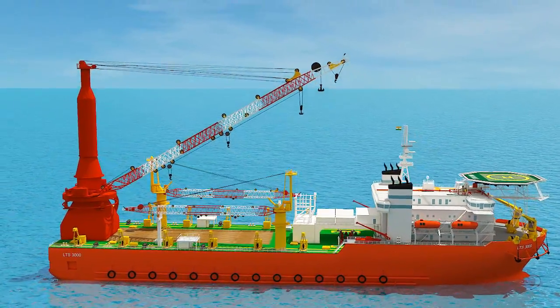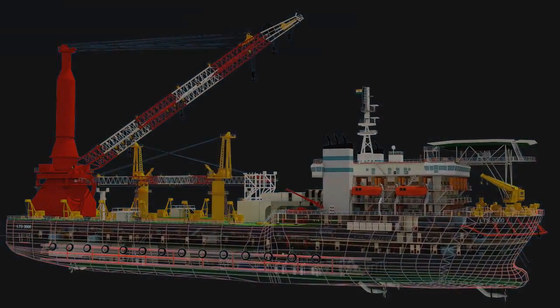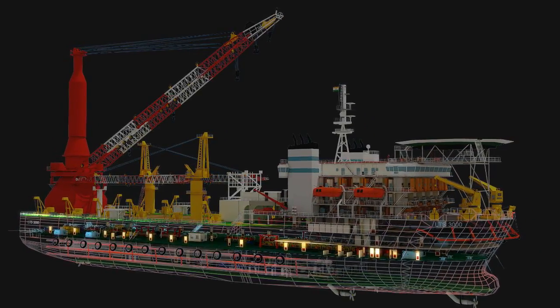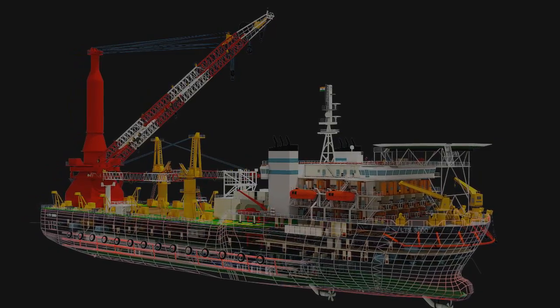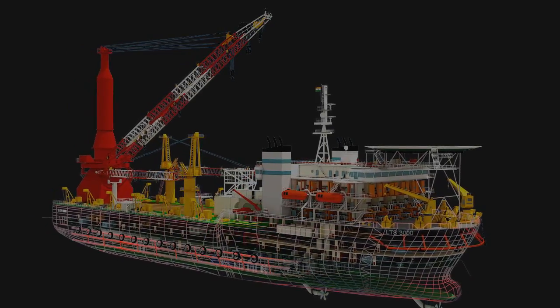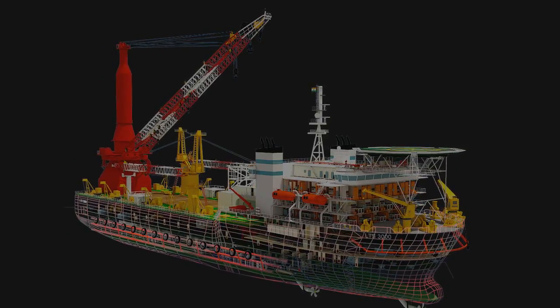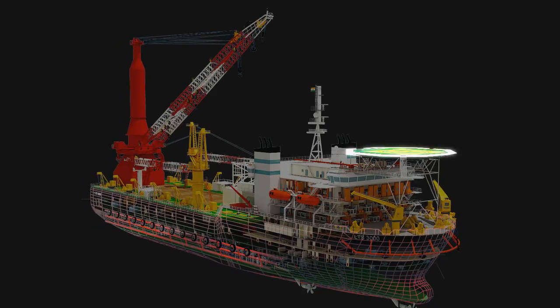Accommodating 290 personnel, the all-electrical ship has 10 levels of state-of-the-art efficient design: tank top, freeboard deck, A deck, main deck, forecastle deck, B deck, C deck, navigation bridge deck, top deck, and heli deck.